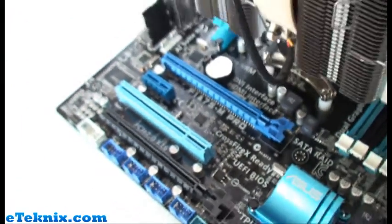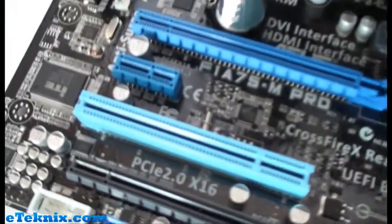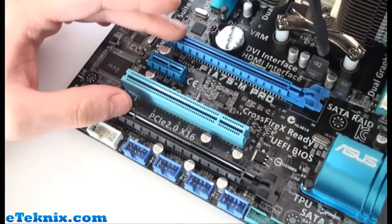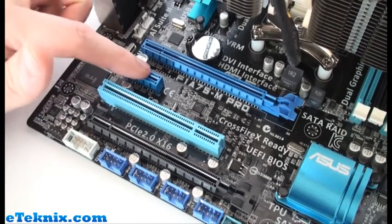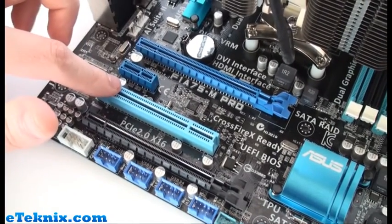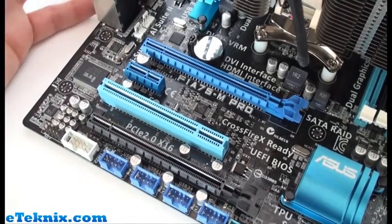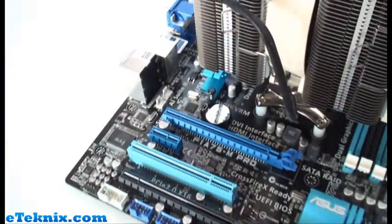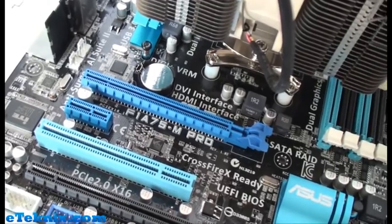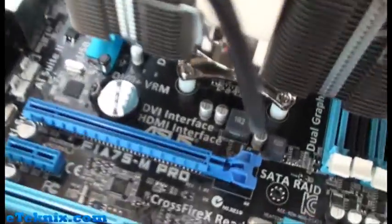AMD chipsets are getting smaller and smaller these days. For expansion slots we've got two PCI Express 2.0 x16 slots, so you can have two graphics cards in a CrossFireX configuration - no SLI I'm afraid but CrossFireX no problem at all. There's also a PCI Express x1 slot and a legacy PCI slot. This board has on-board graphics on the actual processor, HD 6000 series, and you can do a hybrid CrossFireX - put in another 6000 series card and CrossFireX it with the graphics on the APU, which is one of the main features of this board.